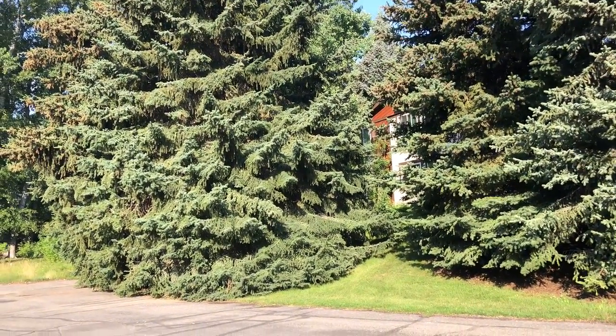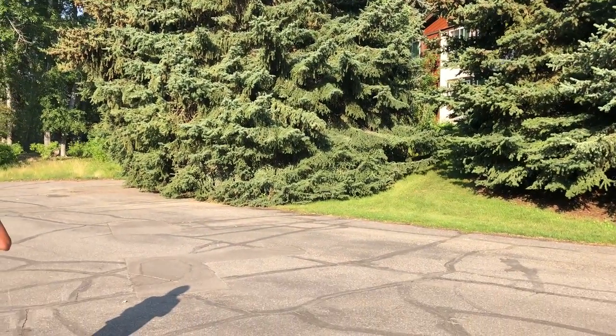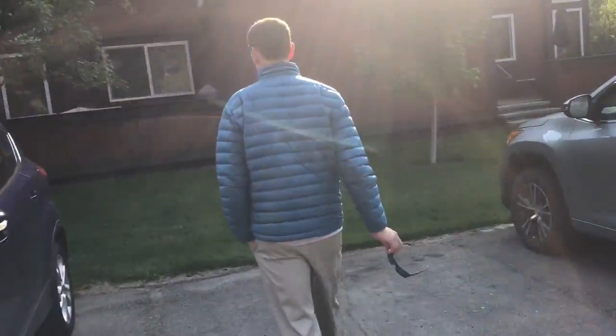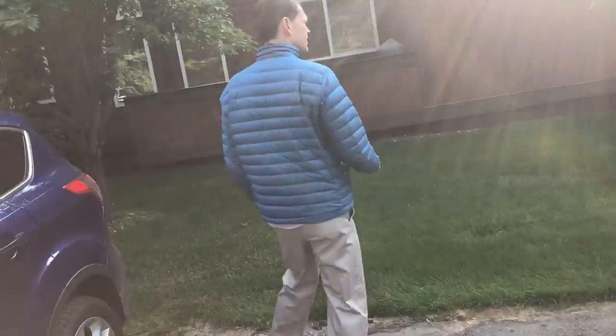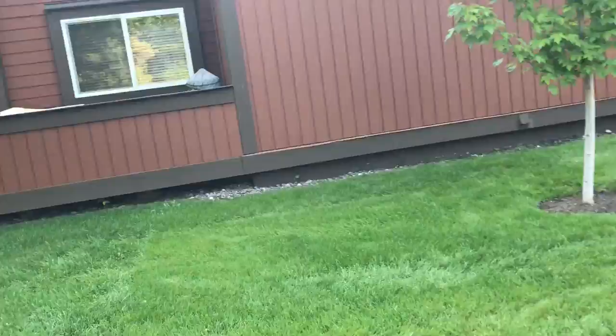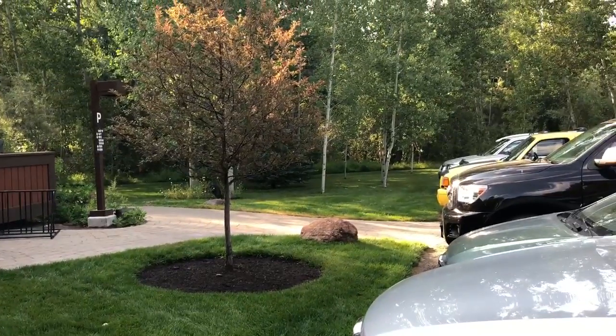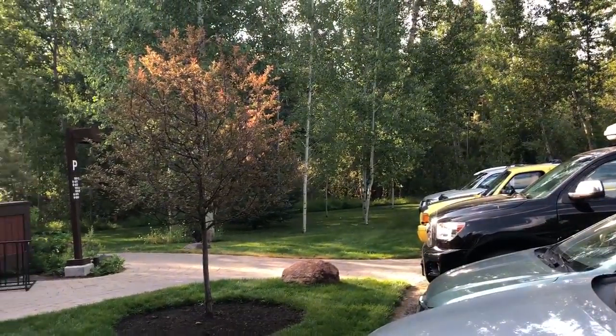Wow, there's a lot of people here. So we took the two trees out here. There's one huge one there and one huge one on the other side — you can't even tell they're gone.